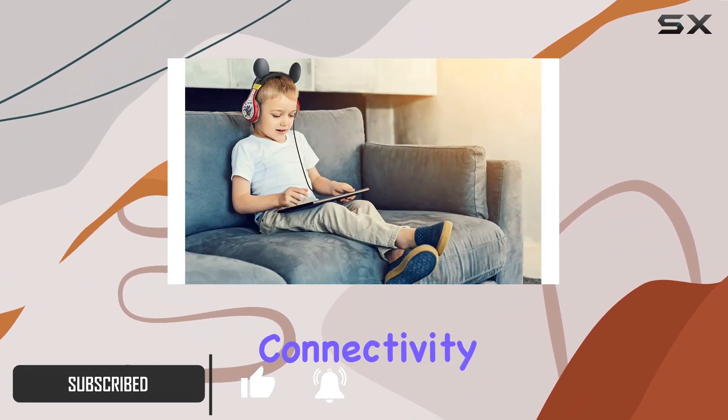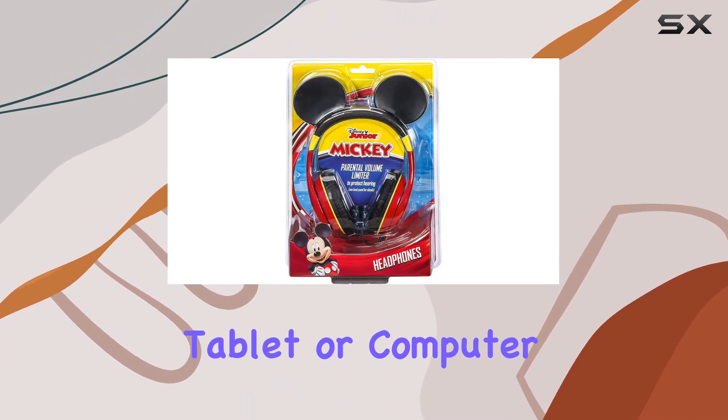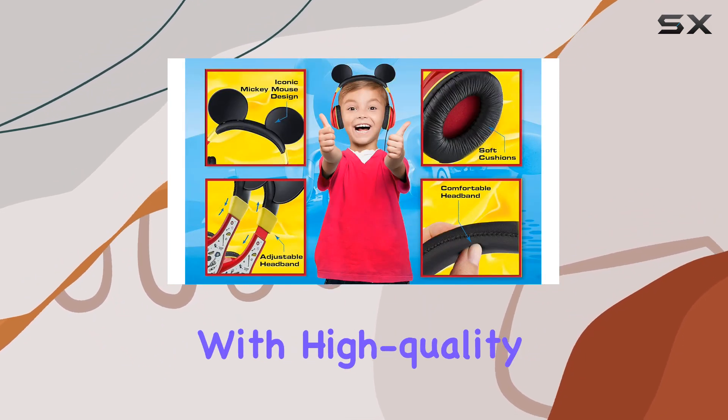First off, connectivity is a breeze. You can hook these up to any device, be it a smartphone, tablet, or computer, using the 3.5mm jack. Perfect for keeping the young ones entertained with high-quality sound.